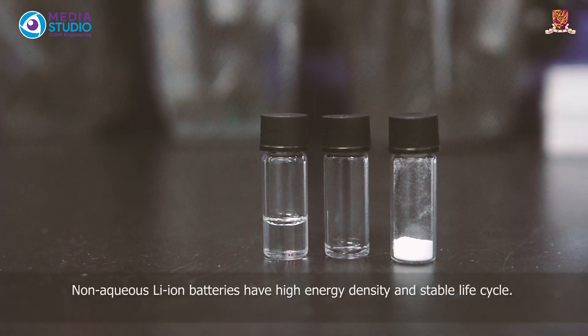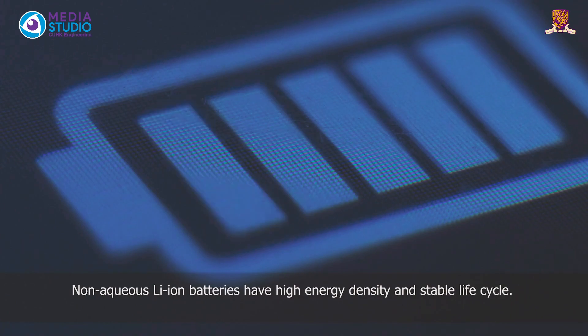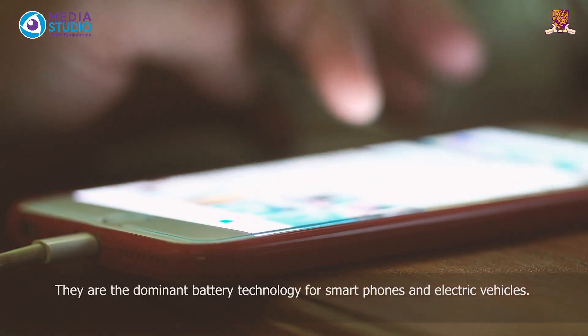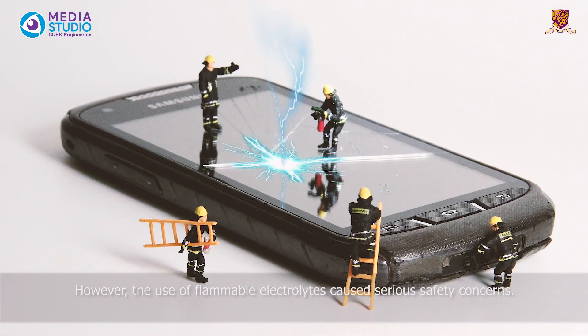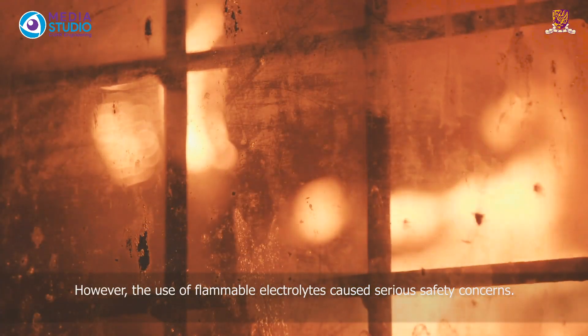Non-aqueous lithium-ion batteries have high energy density and stable life cycle. They are the dominant battery technologies for smartphones and electric vehicles. However, the use of flammable electrolytes caused serious safety concerns.